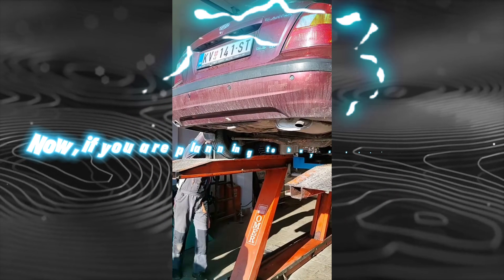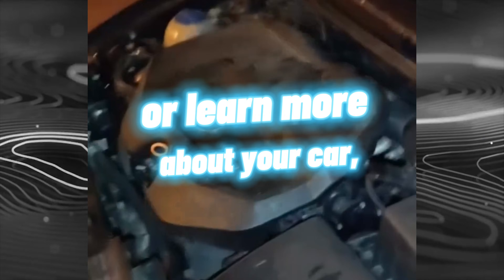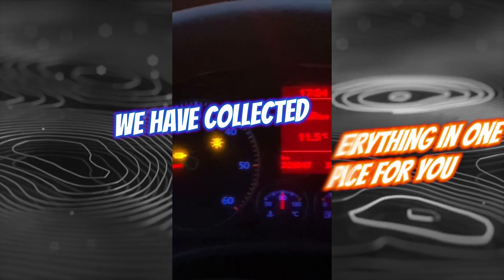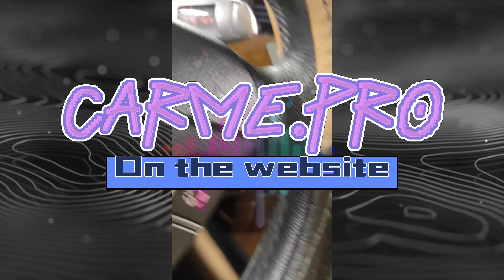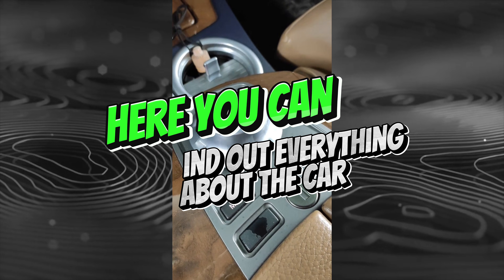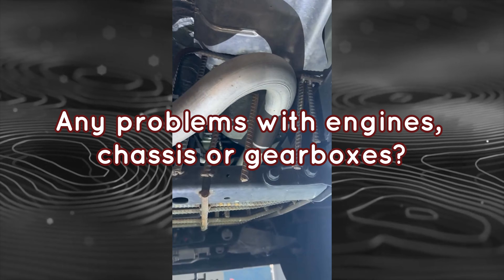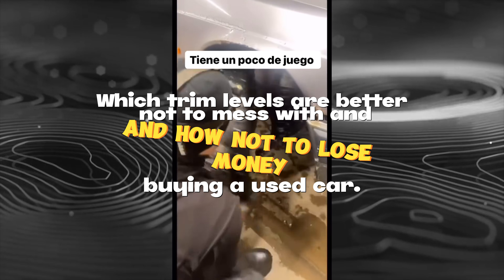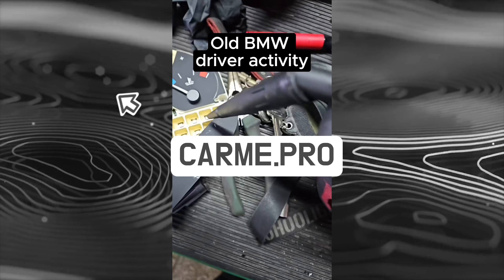If you are planning to buy a used car or learn more about your car, you no longer need to search for information on the internet. We have collected everything in one place on the website carme.pro. Here you can find out everything about the car — what breaks and at what mileage, any problems with engines, chassis, or gearboxes, which trim levels are better to avoid, and how not to lose money buying a used car.